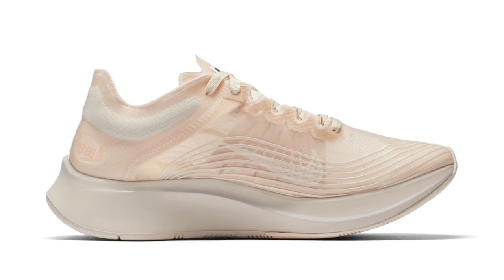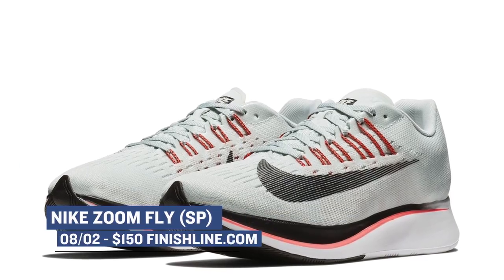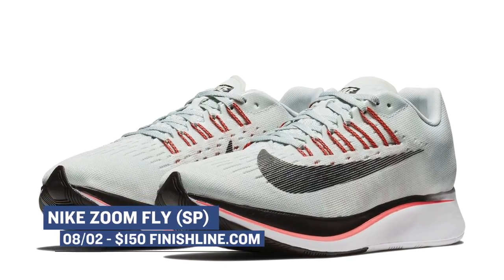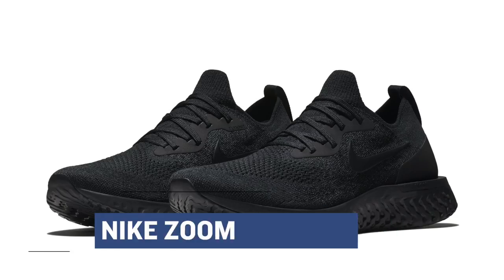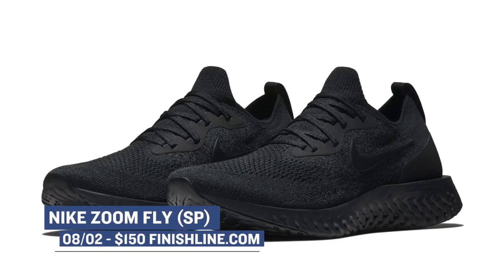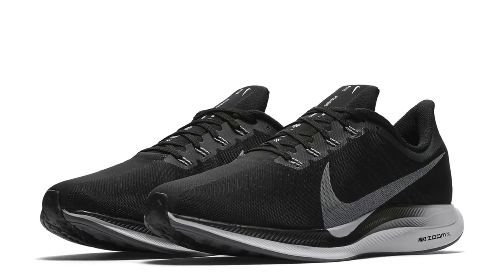Jumping to Nike and the running category, we see the Zoom Fly dropping in a couple of different colorways. These will be available for both men and women and I still feel like this is one of the best lifestyle running shoes out there. Those are $150. If you want to do some actual running, the Nike Epic React Flyknit is dropping for men and women as well. This one is going all black, which is pretty relevant considering the fall is coming up. Those will cost you $150 over at Finish Line.